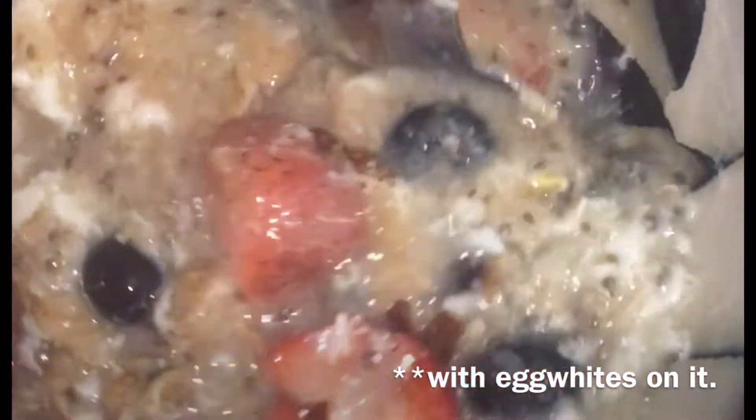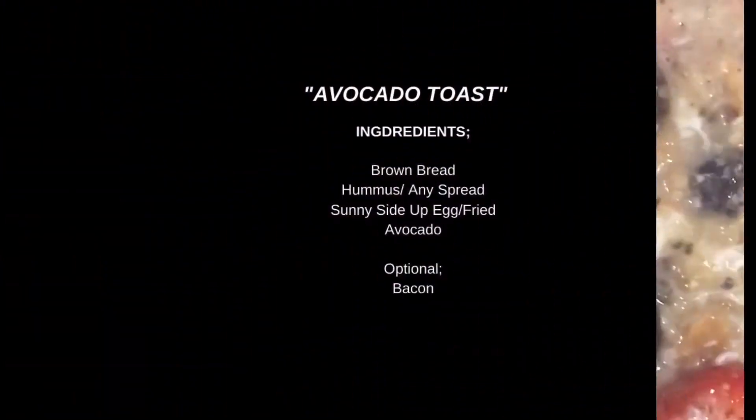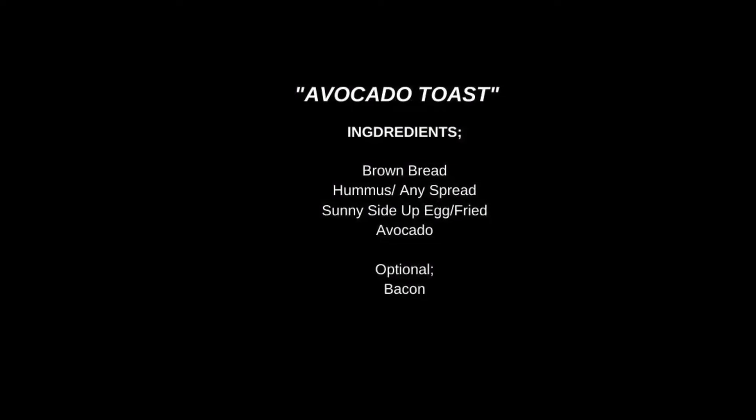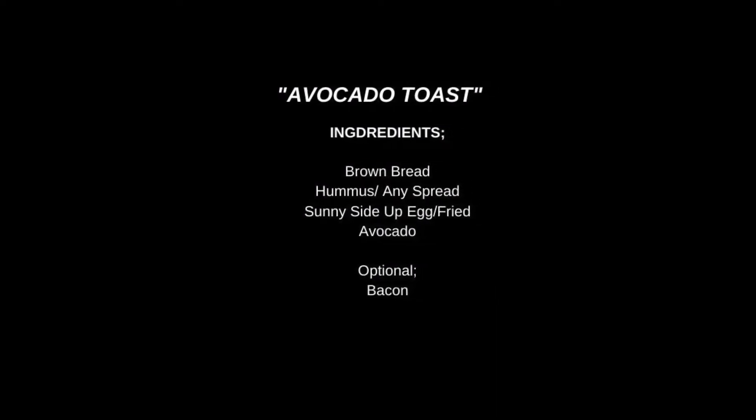I made this one last Monday because every Monday I eat a breakfast bowl. This version had only egg whites added, so that's why it looks a little bit different. Now we'll go to the next one.